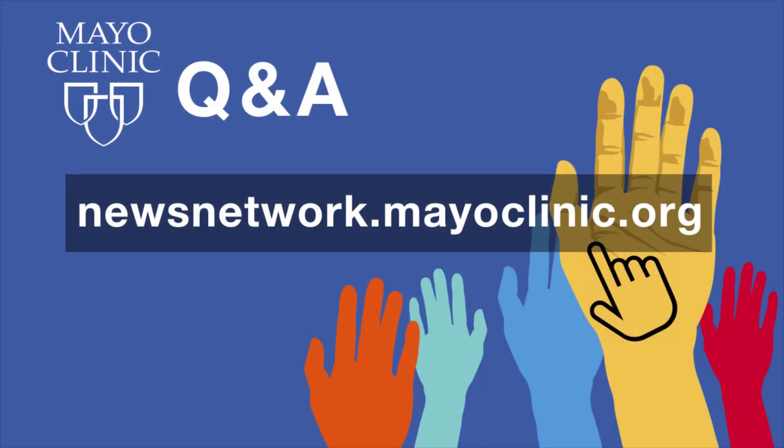Thanks so much, Dr. Pritt, for being with us. This has been exceptionally helpful in clarifying testing — sounds like there's an awful lot that goes into it, more than many of us probably understood. This has been Mayo Clinic Q&A with Dr. Bobbi Pritt, chair of the Division of Clinical Microbiology at Mayo Clinic. Mayo Clinic Q&A is a production of the Mayo Clinic News Network, available wherever you subscribe to your favorite podcasts. To see a list of all Mayo Clinic podcasts, visit newsnetwork.mayoclinic.org. Thanks for listening and be well.